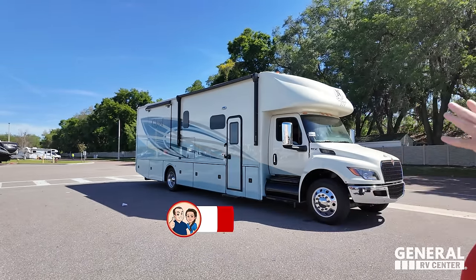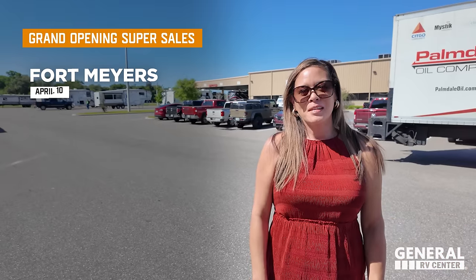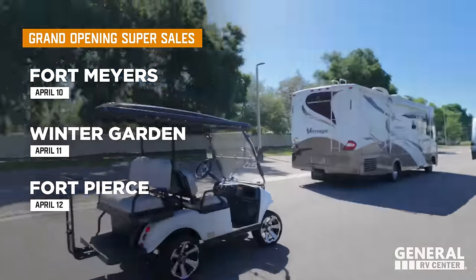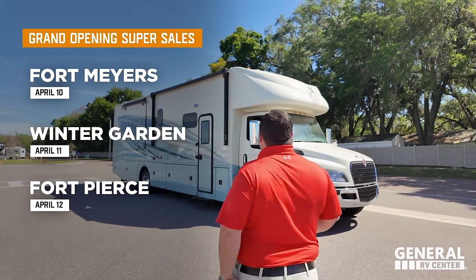Welcome back! I am super excited to be showing you this amazing Nexus Ghost — that paint job is absolutely incredible. Hi to Andrea! We've got some really awesome new interior changes, and we want to let everybody know we're going to be at General RV's grand openings at the Fort Myers store, Orlando store, and West Palm Beach store. Check the dates on screen. If you live in those areas, make sure you join us.